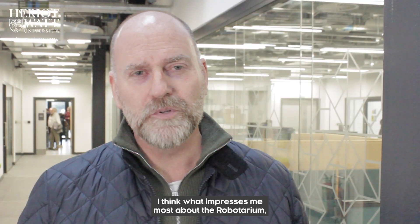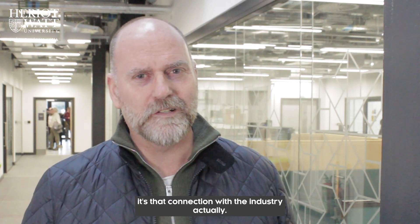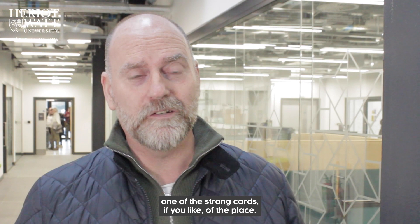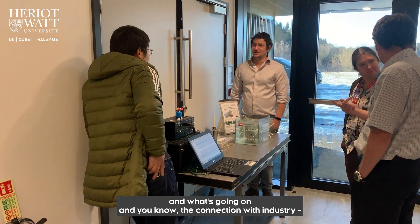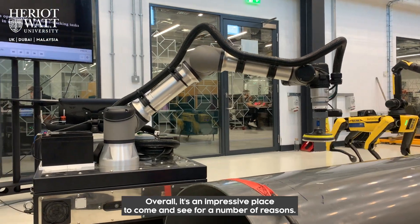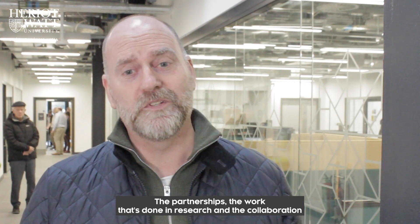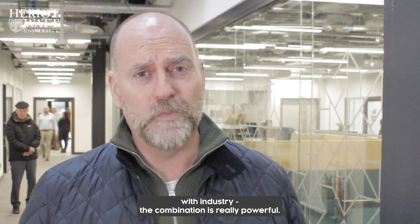What impresses me most about the Robotarium is the connection with industry — it's really well thought through, and I think that's one of the strongest aspects of this place. The experiments themselves are engaging and fun, but also very practical. Overall, it's an impressive place for a number of reasons: the partnerships, the research, and the collaboration with industry — the combination is really powerful.